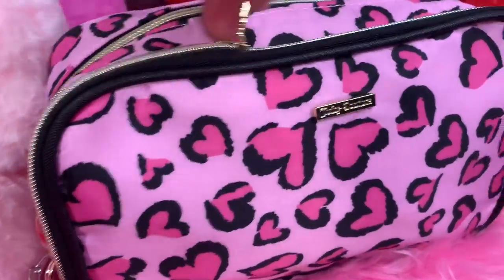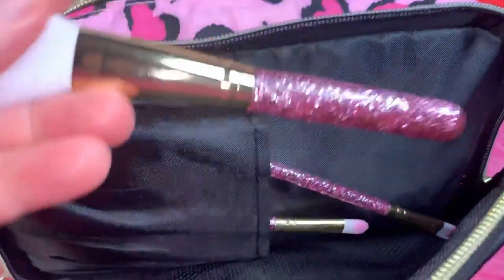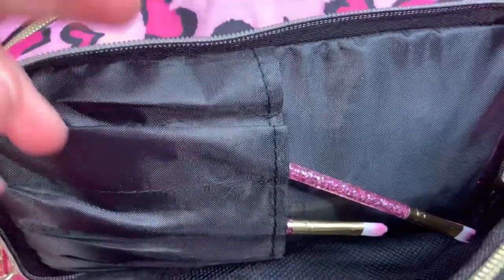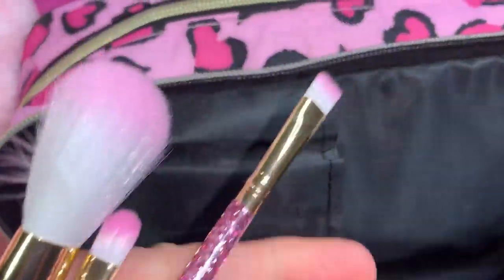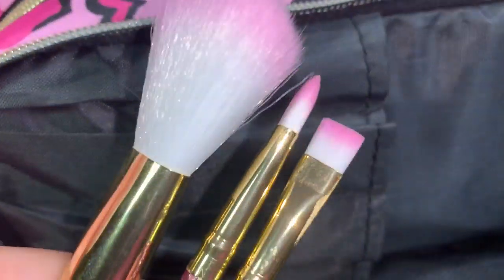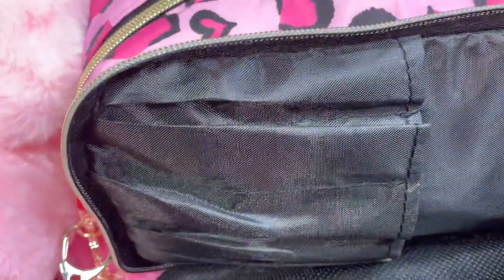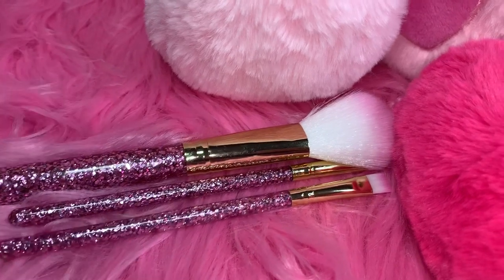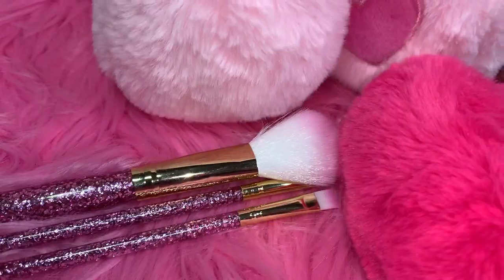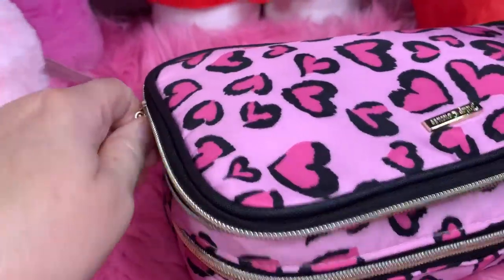The only thing in the front pocket is just a few of my little makeup brushes — they're just little pink sparkly ones with little pink tips, and I have three of those in here. I think I got these at Five Below or maybe Dollar General. I can't really remember, it's been a while since I hauled them.